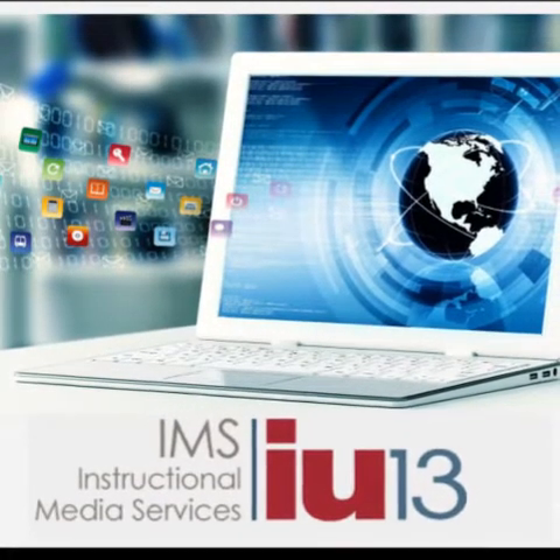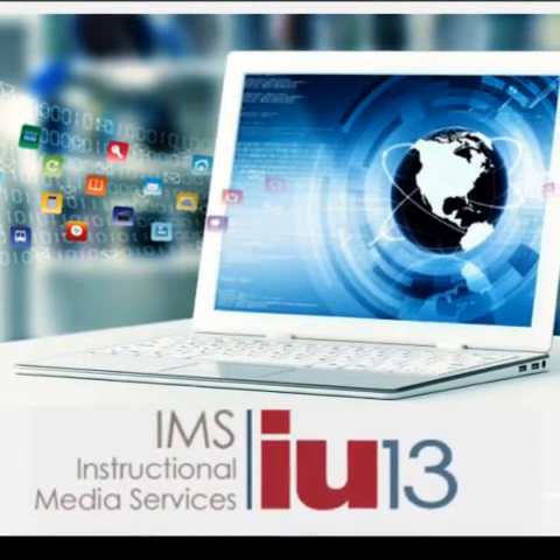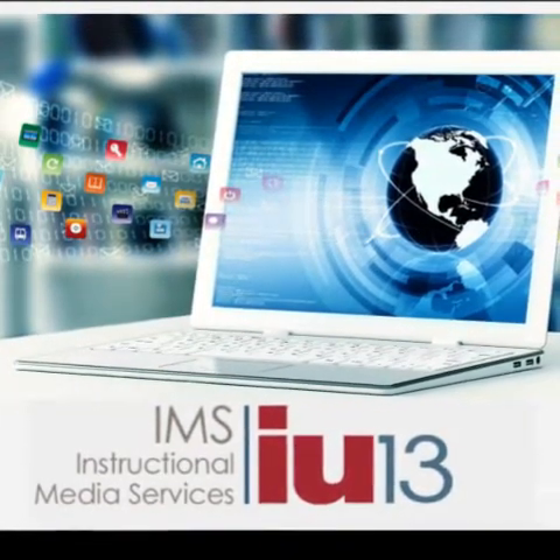Hello, and welcome to the IU13 IMS podcast. My name is Tim Leister, and I am an instructional technology specialist here at IU13.